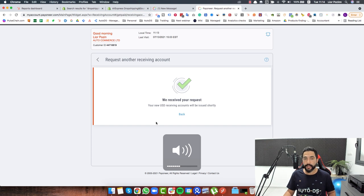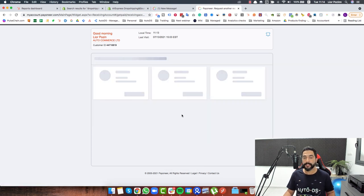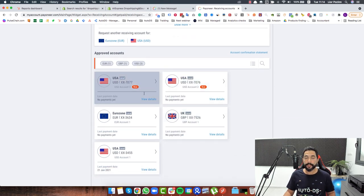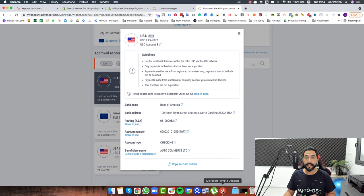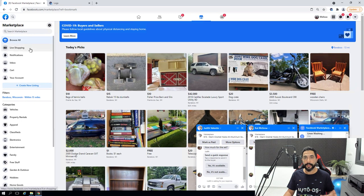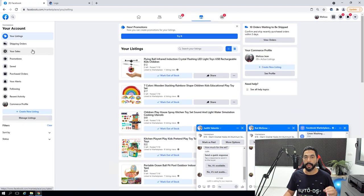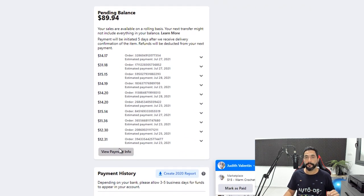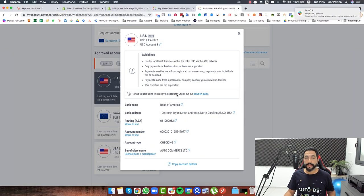Payoneer received my request for two USD bank accounts and here they are — I now have two new USD accounts. I'm going to copy these bank account details onto my Facebook Marketplace. First, head into Facebook Marketplace, click on your account, then click on your sales. Here you will see your pending balance. Click on 'View Payment Info' and you can start entering your new bank information.